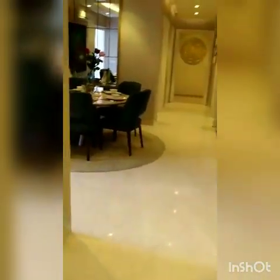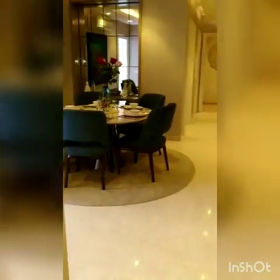We are going out of the flat now. This is one of the best properties in this location.